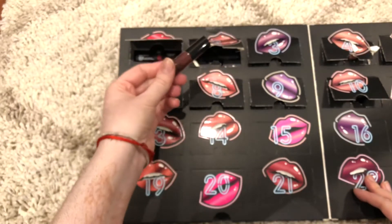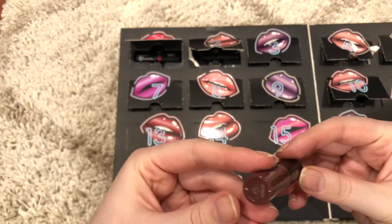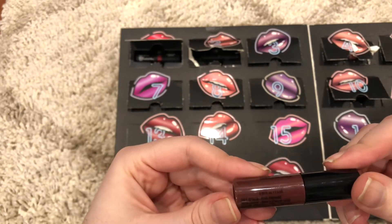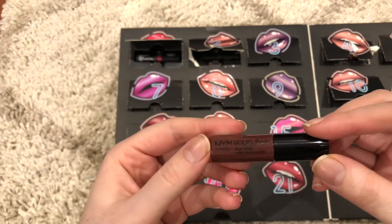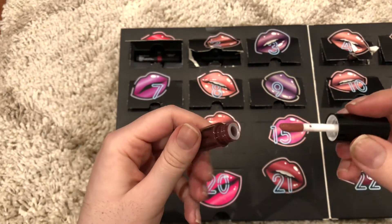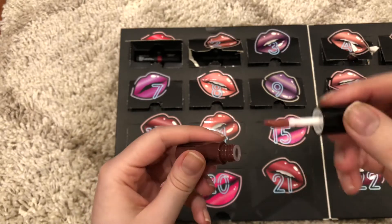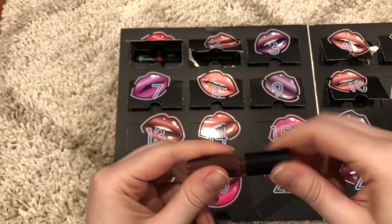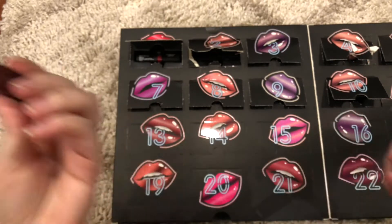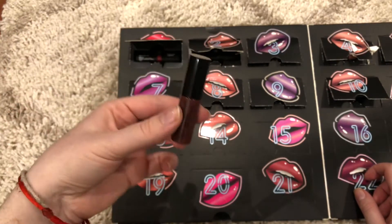Day 2 is this brown Liquid Suede in the color Soft Spoken. This is my first time filming with the iPhone X, so I hope the quality is immensely better. So day 2.